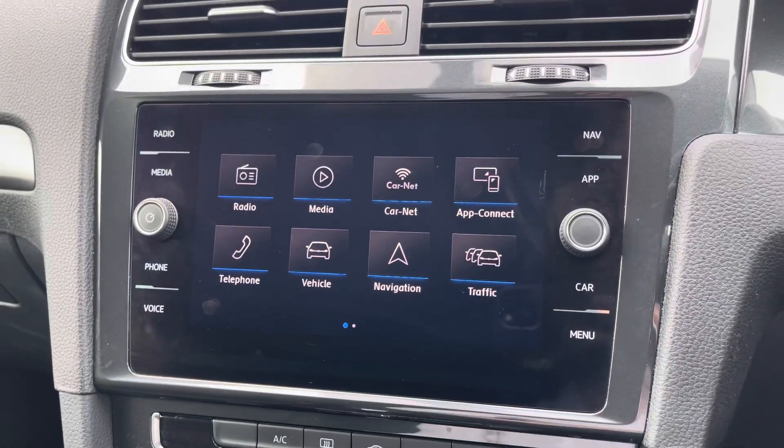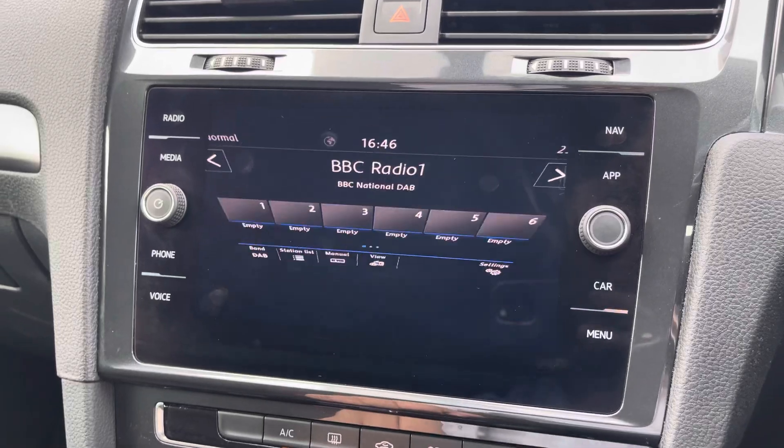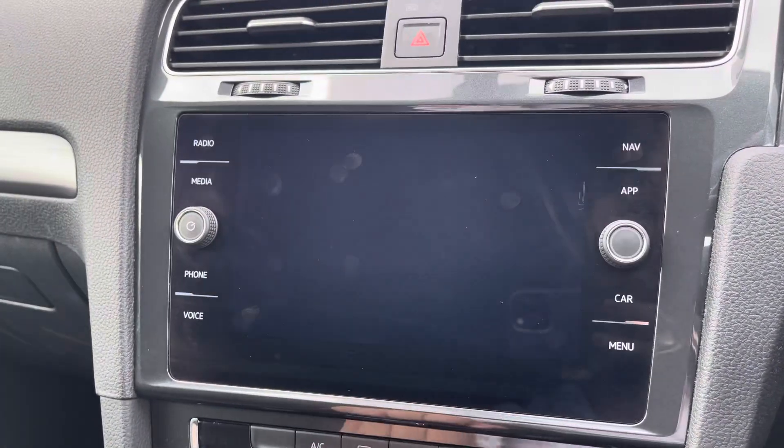Moving on now to your main media touchscreen system. You've got access to your standard host of DAB, FM and AM radio, with a fully customisable sound setup for music lovers to enjoy.